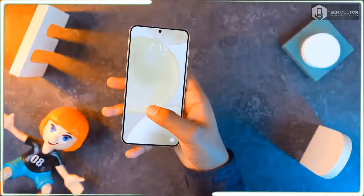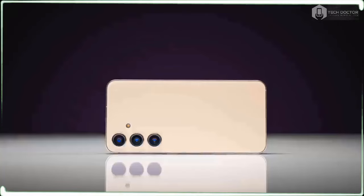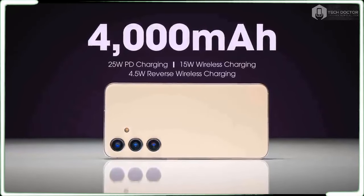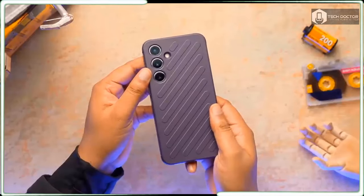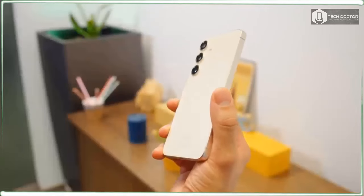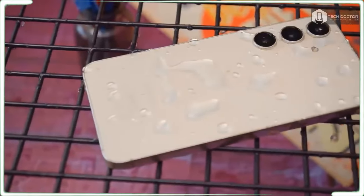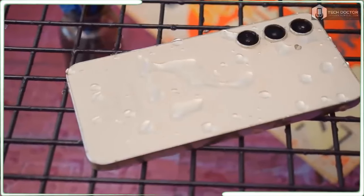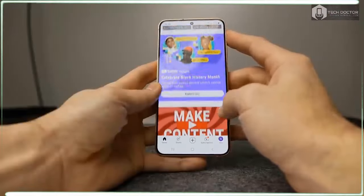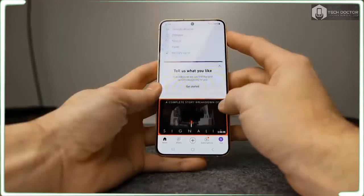Any discussion of the Galaxy S24 is going to revolve around the Galaxy AI features that Samsung has added in an attempt to make artificial intelligence a centerpiece on its mobile devices going forward. Galaxy S24 owners have reason to be pleased — the same features available on the Galaxy S24 Ultra are also present on this device, which is now $500 cheaper than the Ultra. In other words, you don't have to pay up to access Galaxy AI.